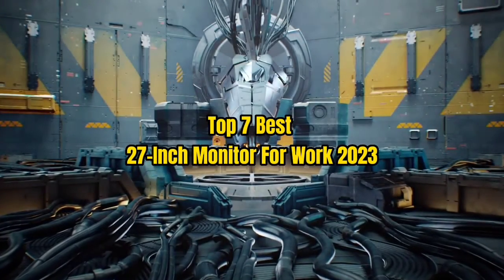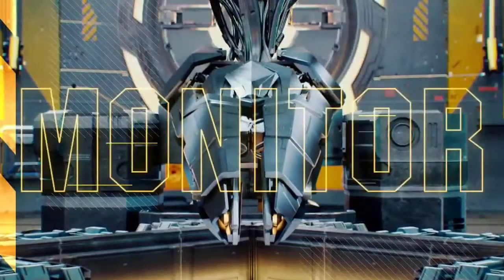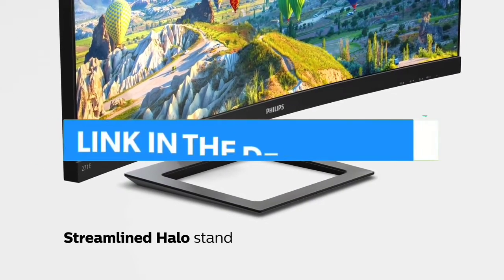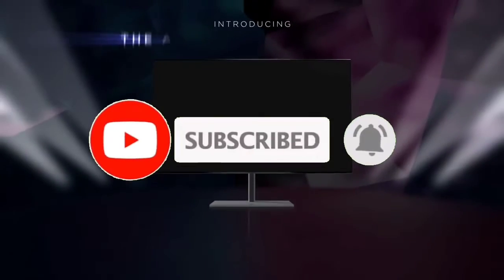Top 7 Best 27-Inch Monitors for Work 2023. Through extensive research and testing, I have put together a list of options that will meet the needs of different types of buyers. For more information, I have put links to the products in the description. Make sure to check it out, like the video, comment, don't forget to subscribe, and let's get started.